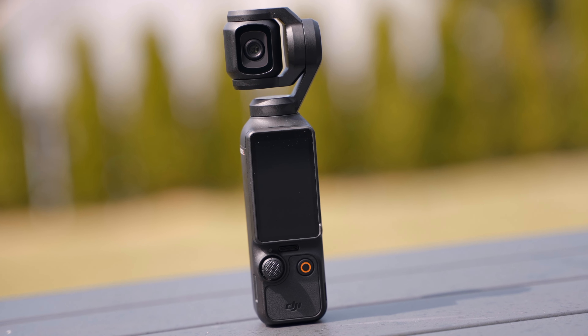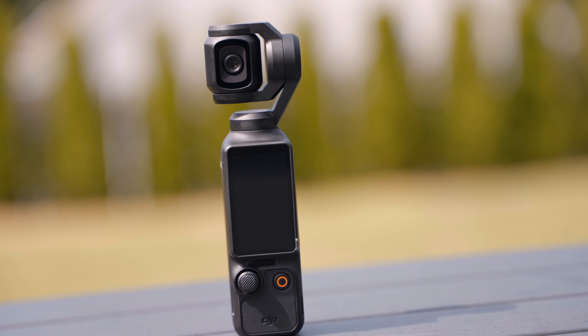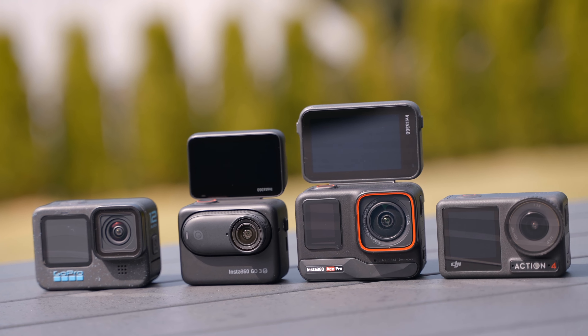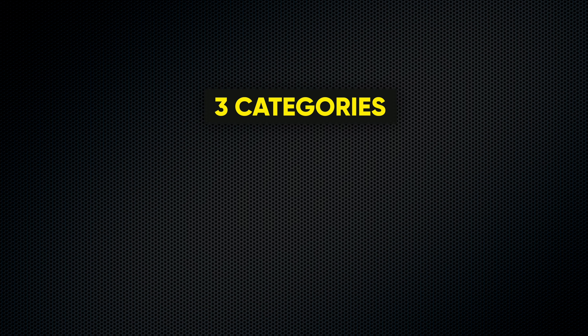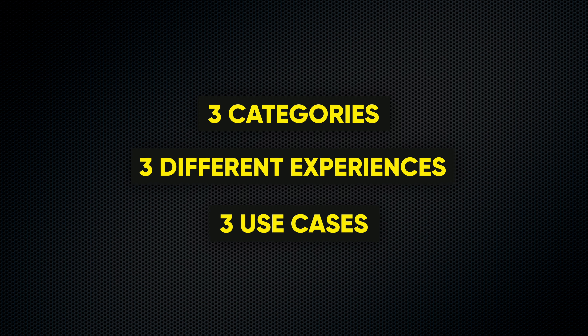I want to put these cameras into three separate categories. The Pocket 3 is in its own category — more of a cinematic vlog style. Then we have the Ace Pro, Action 4, GoPro 12, and GoPro 3S, which are more of the standard action camera category. And finally, we have the 360 action cameras. So we have three different categories, which gives you three different experiences and three different use cases.